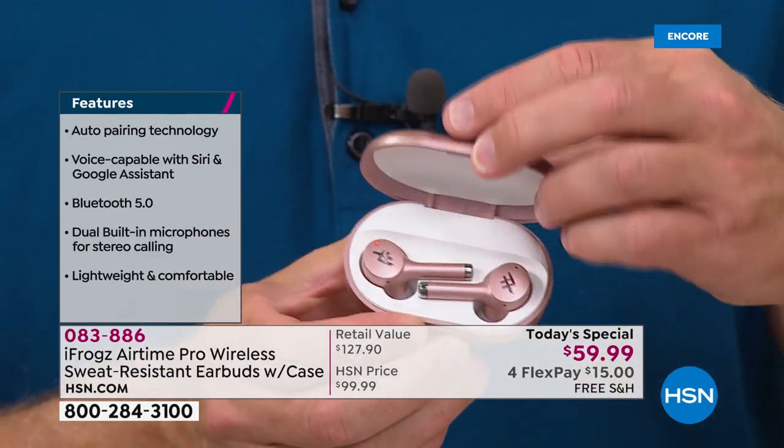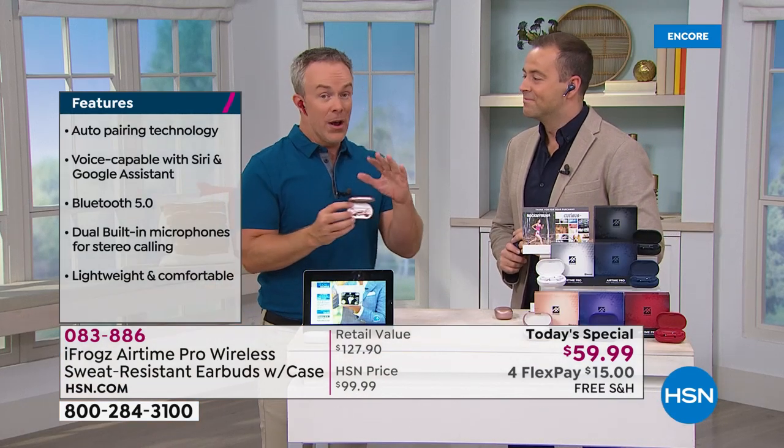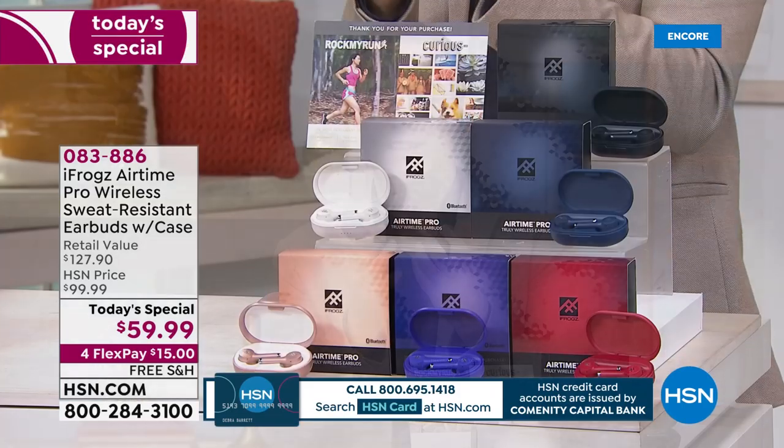Everyone wants that truly wireless tail fin look and that's what you're getting. Great value, great connectivity. iFrogs has been around for over a decade with over 50 million pairs of earbuds and pieces of audio equipment sold across the country and around the world. They are leaders and pioneers. This is their brand new version — the newest technology, better battery life, more comfort, more style, more pizzazz, and rich, gorgeous, crystal clear sound.